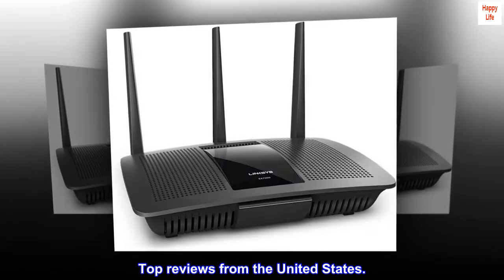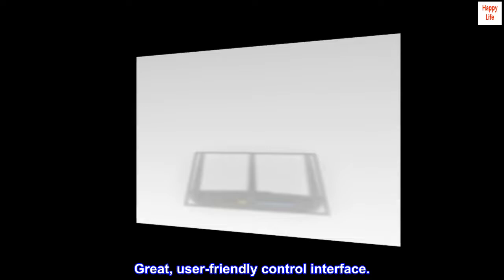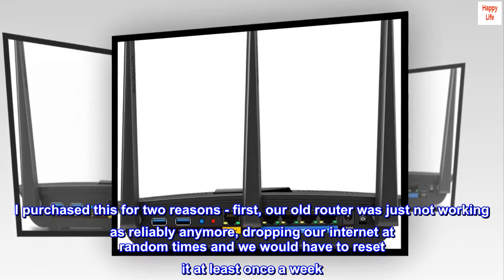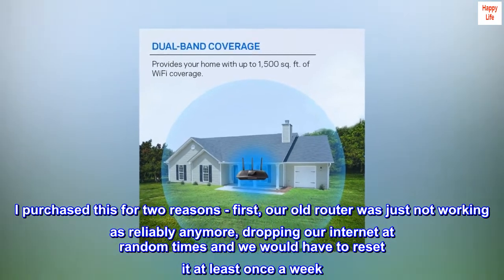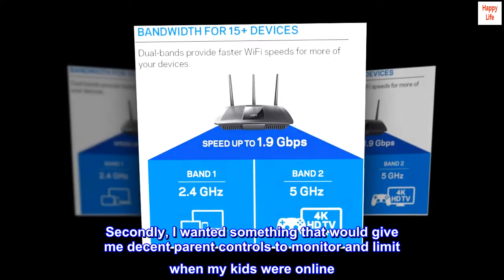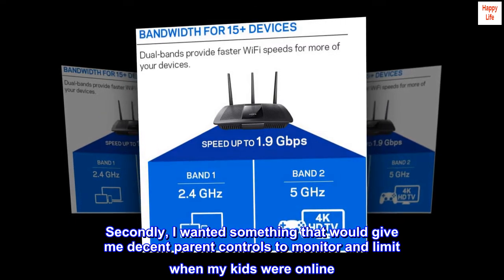Top reviews from the United States. Great, user-friendly control interface. I purchased this for two reasons. First, our old router was just not working as reliably anymore, dropping our internet at random times and we would have to reset it at least once a week. Secondly, I wanted something that would give me decent parental controls to monitor and limit when my kids were online.